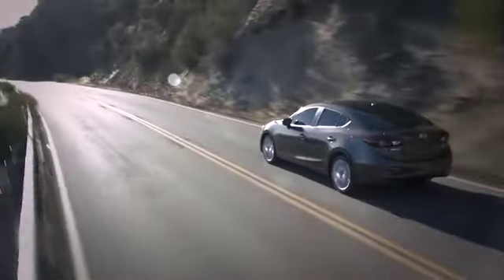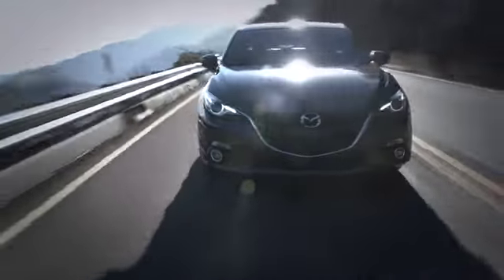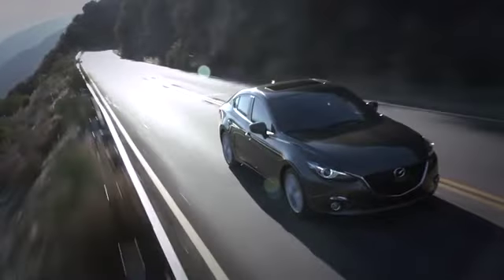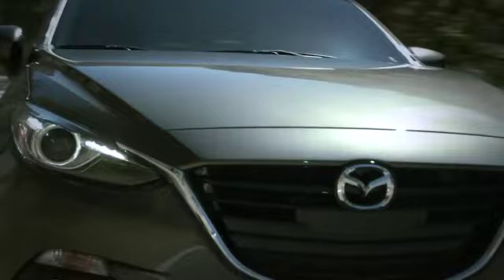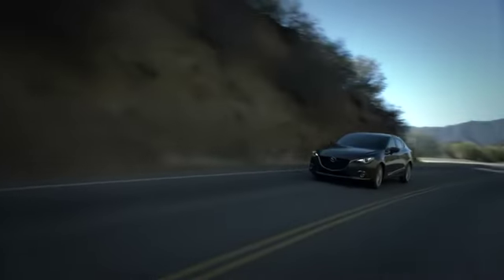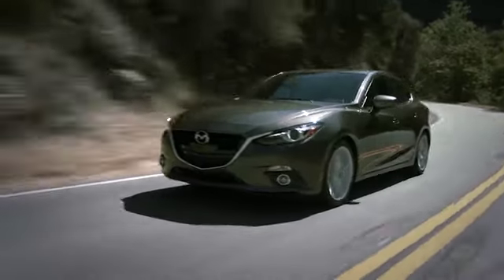From style to performance to technology, craftsmanship, and efficiency, the all-new 2014 Mazda 3i is changing the game. No car in its class has ever delivered so much, so well. And no car in its class will give you the same thrill. Get behind the wheel and experience the difference for yourself.